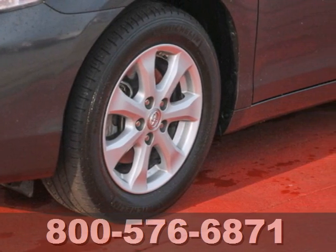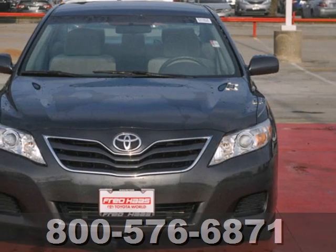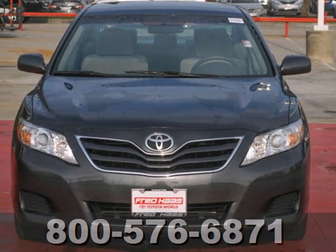A practical, smart choice with the lowest cost to own in its class, there's good reason the Camry is a perennial favorite. Come on in today and take this one for a test drive.